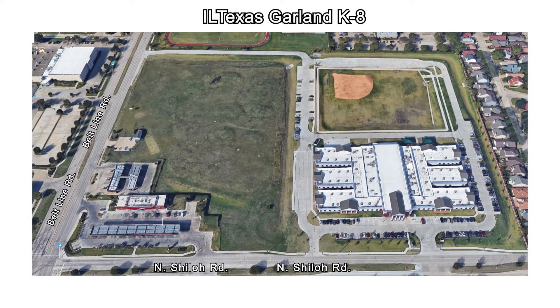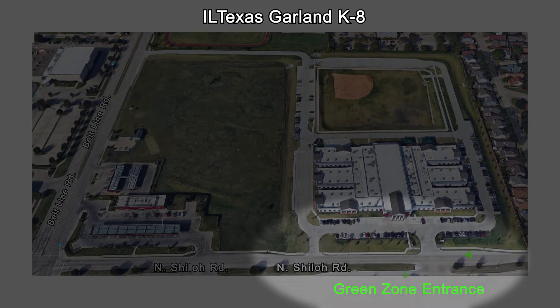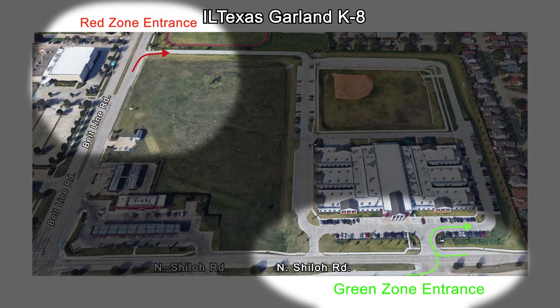Welcome to the ILTexas driveline instructional video. At the Garland K-8 campus of the International Leadership of Texas, the driveline drop-off lanes will be open from 7:15 a.m. to 7:40 a.m. You may enter the campus using the entrance at North Shiloh Road in the green zone or Beltline Road in the red zone.